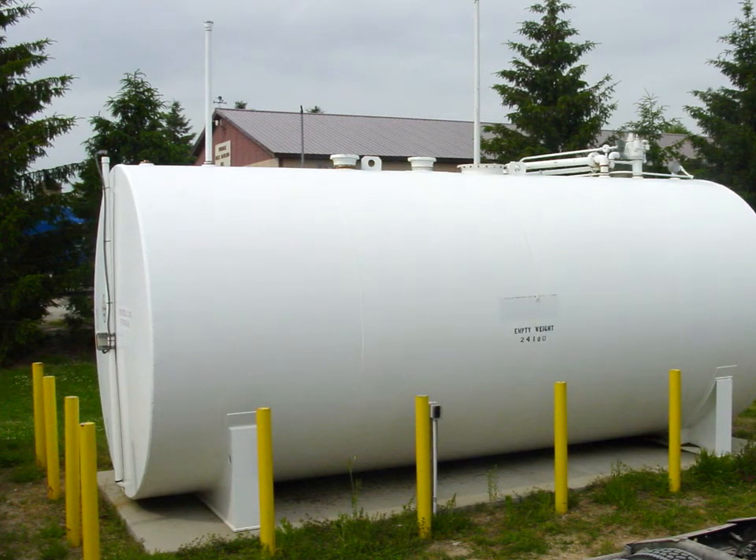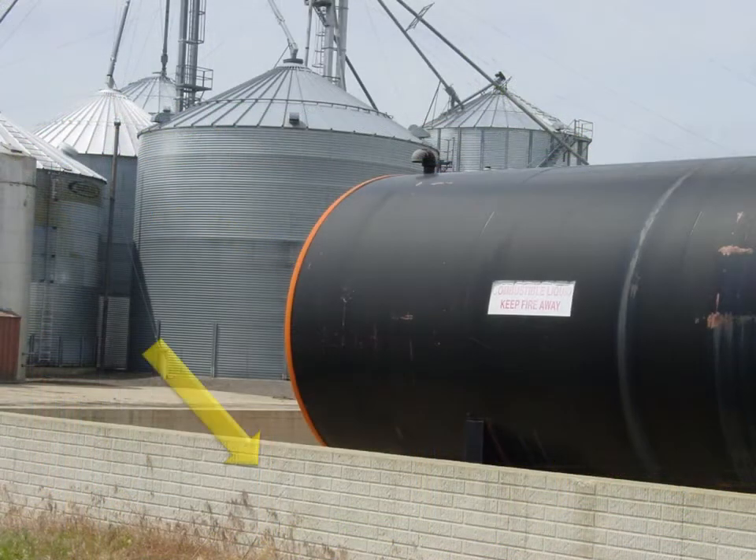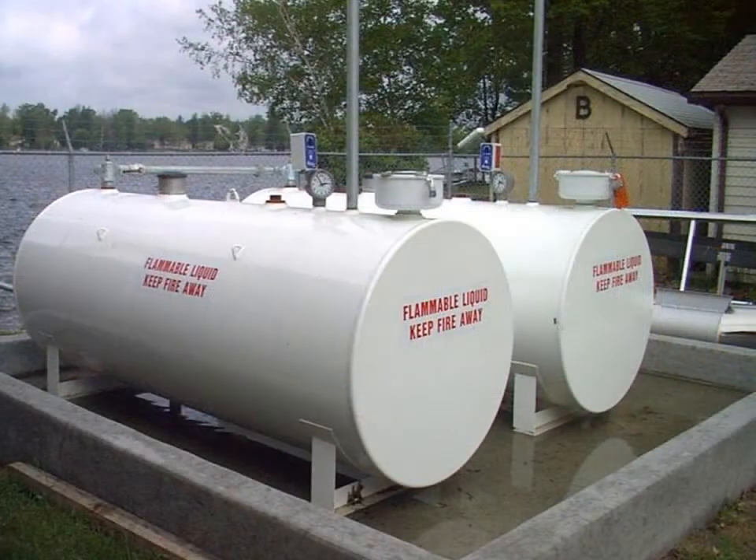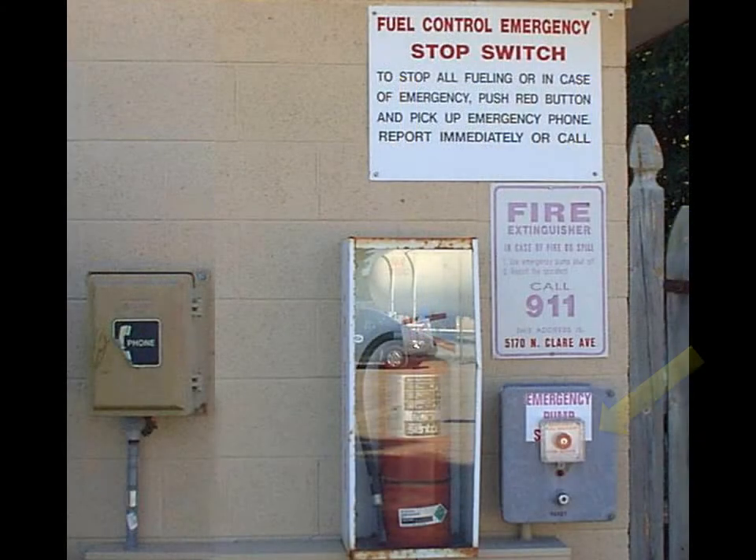Secondary containment is required for large tanks. It may be achieved using a double-walled tank or a dike around the tank. For verification of large, greater-than-1,100-gallon above ground tanks, one is required to have registration and display proof of registration, have spill protection installed and maintained on the fill pipe, have emergency control disconnect located 20 to 100 feet from the dispensing area, and have the tank tested and be leak free.